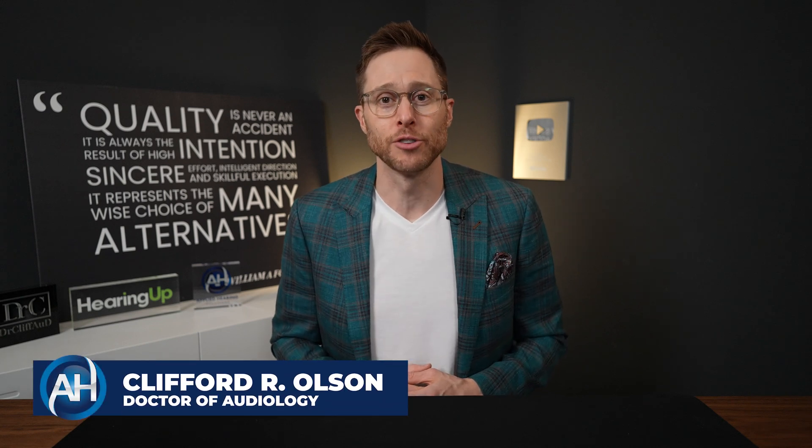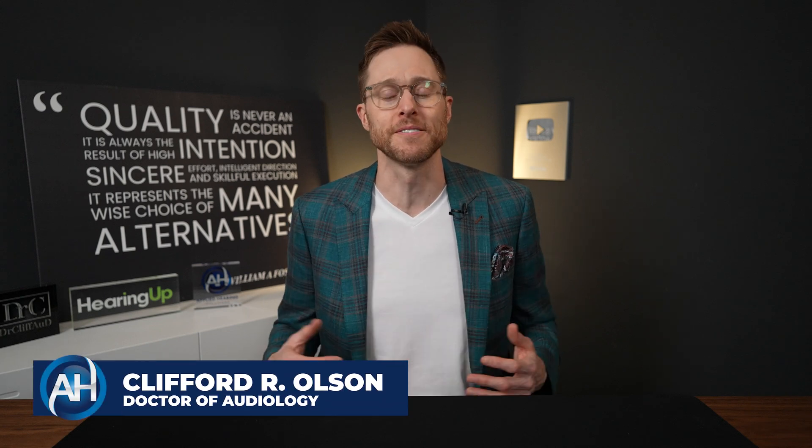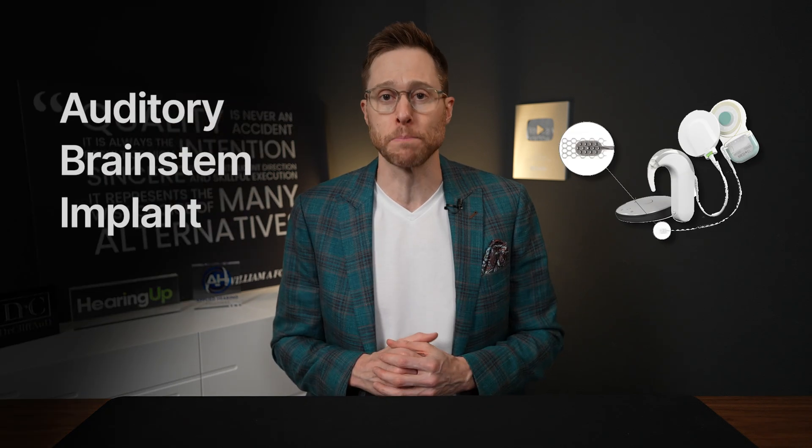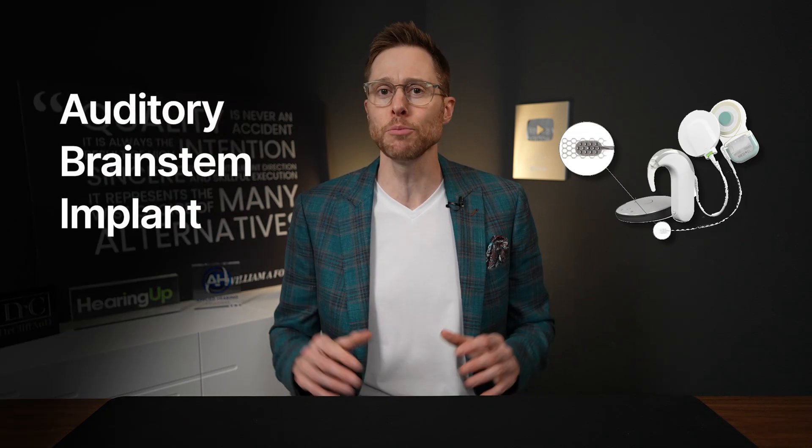Hey guys, Cliff Olson, Doctor of Audiology and founder of Applied Hearing Solutions in Phoenix, Arizona, and in this video I'm explaining exactly what an auditory brainstem implant is and why it could be your last resort if you want to hear again.